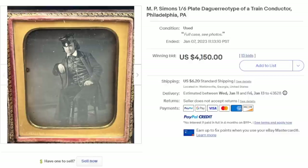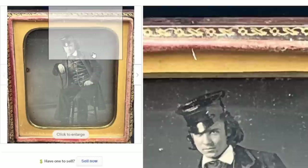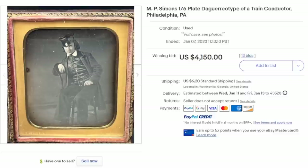Here's a very interesting one — this is a daguerreotype, which is an image on a brass plate. This one is of a train conductor out of Philadelphia — at least the frame is marked Philadelphia. It easily sold for over $4,000. Daguerreotypes go back to the 1840s and are extremely rare in good condition, especially of any interesting topic or occupational subject matter like this one.